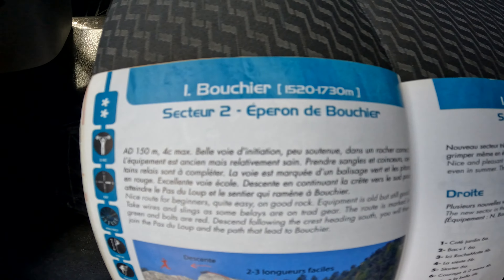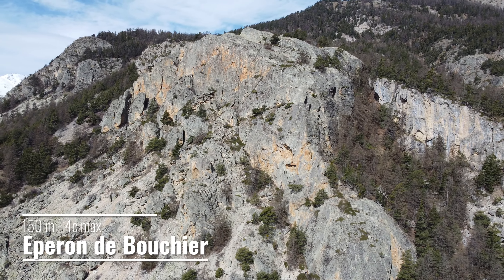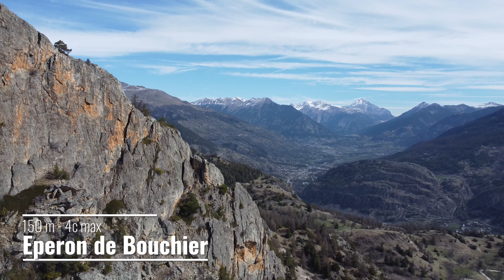Here we are, Le Peron de Bouchier. Nice route for wheelers, quite easy, on good rock. Equipment is still old but good. Take wires and slings as some belays are on trad gear.